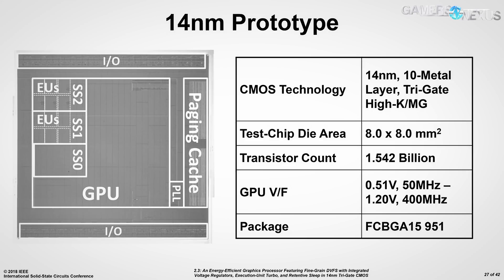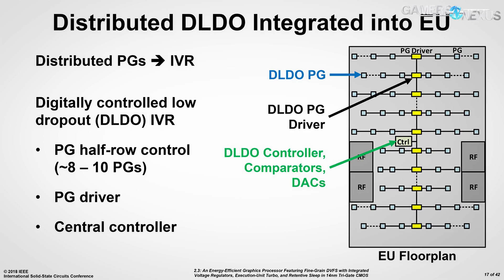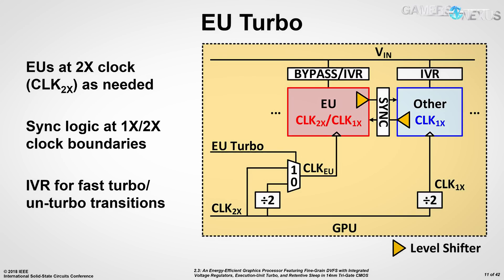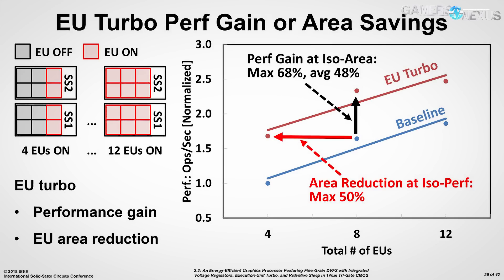Intel published some slides at the IEEE Solid State Circuits Conference, primarily highlighting a prototype 14 nanometer discrete GPU that the company is working on for the distant future. This model uses a multi-chip approach to graphics processing. It's a prototype for now, which means we can't derive much from it — we don't know if it'll be low-end, high-end consumer, or AI. But it is a functional prototype and the first thing Intel has shown in the discrete GPU space since they hired Raja Koduri, and actually since many years before that.